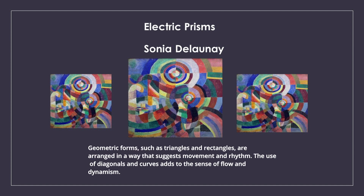Geometric forms, such as triangles and rectangles, are arranged in a way that suggests movement and rhythm. The use of diagonals and curves adds to the sense of flow and dynamism.